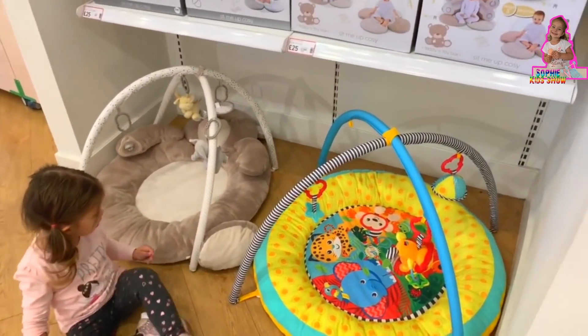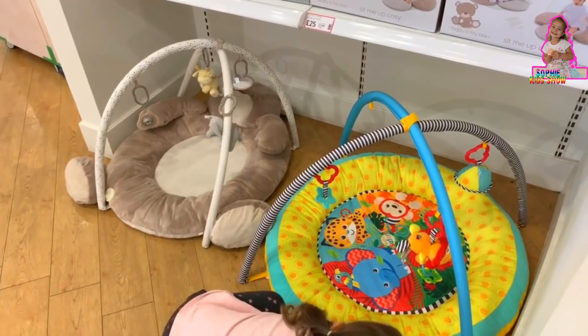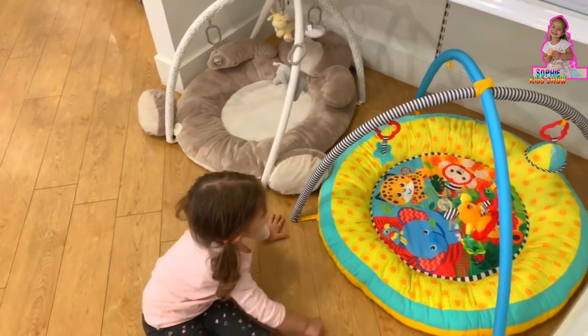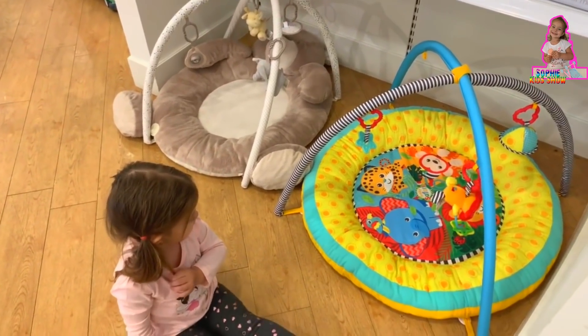A lion, an elephant. I can't really see the other animals. Yeah, I see a monkey. And what? Like a leopard, a lion.